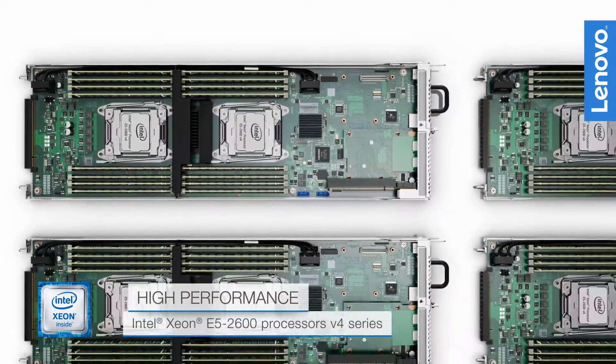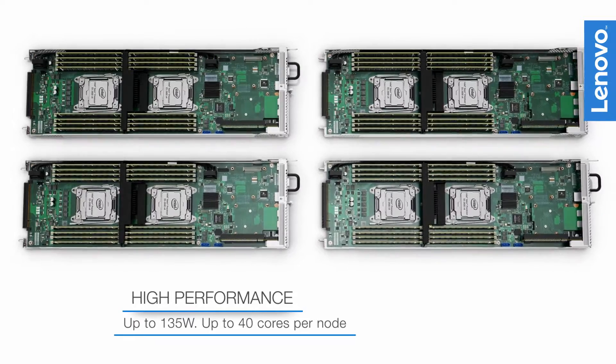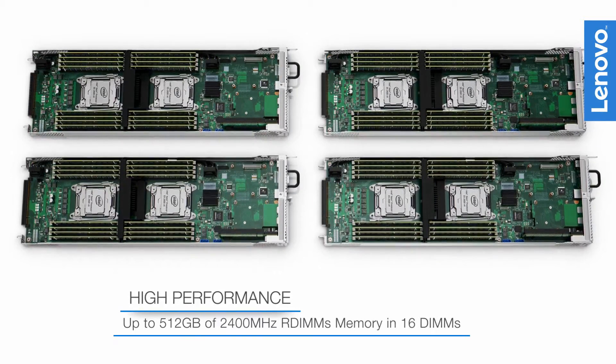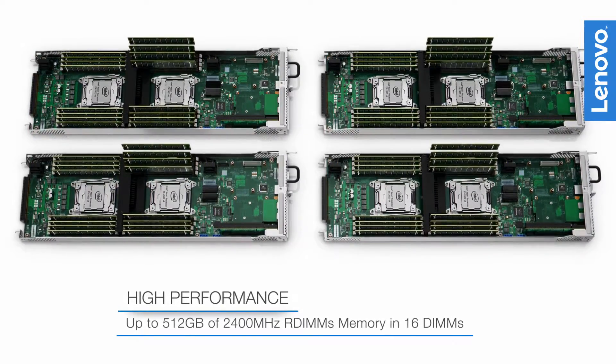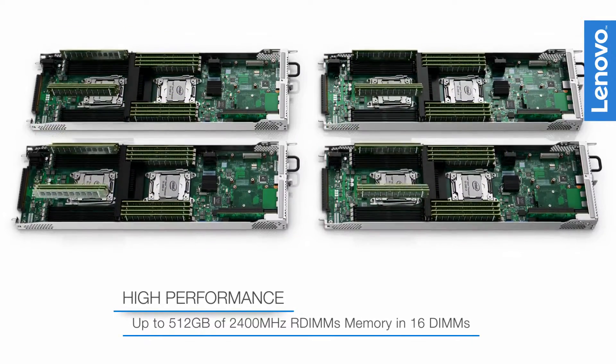Incorporating the latest technologies, the SD350 offers the new Intel Xeon E5-2600 with up to 512GB of memory per server, for up to 2TB of memory per enclosure, for blazingly fast performance.